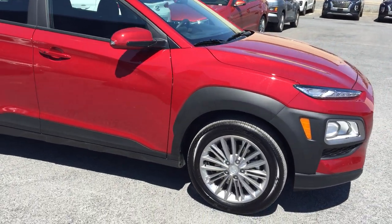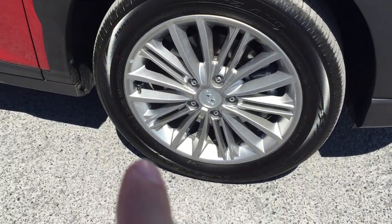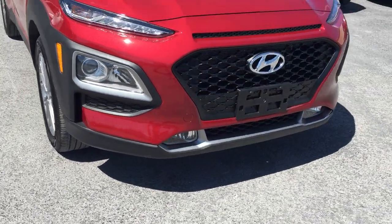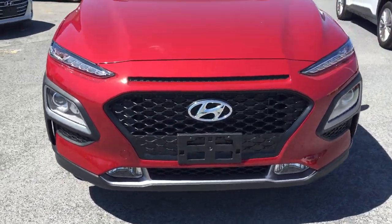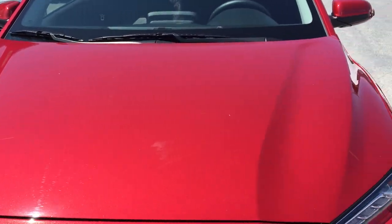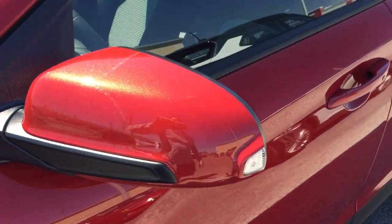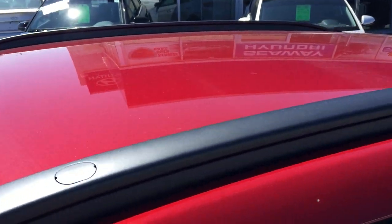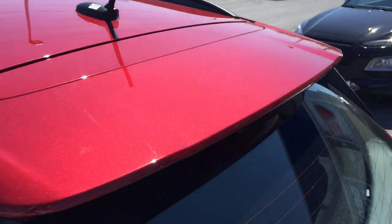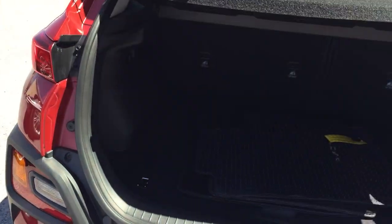We'll show you some of the interior features and some of the updates. With the Preferred trim you get the upgraded spoked alloy wheel, which is really nice. You get fog lights down at the bottom — a nice little scoop, a little bit sportier. The hood is in nice shape, no stone chips or anything like that. Good turn signal indicators on the mirrors. Working our way up, you see the roof — everything's in nice shape, no damage.